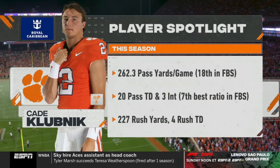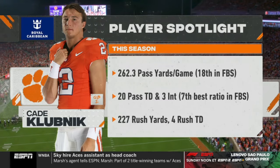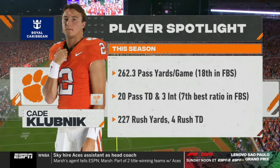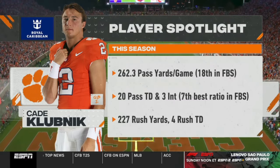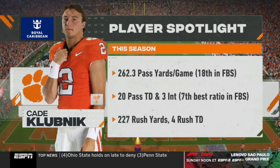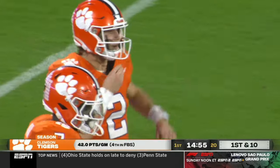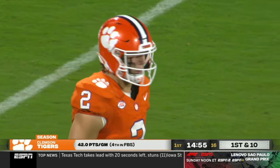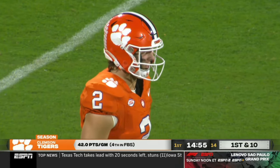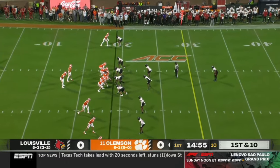Clemson begins with the football, and that means we take a closer look at Cade Klubnik, who has 20 touchdown passes, putting him in the top four in America, tied with Tyler Shuck. He's been so efficient here in his second year in Garrett Riley's offense. He said, 'I'm on the same page with Garrett Riley — I know what he's going to call even before he calls it.' He's like an extension of the coaching staff, throwing with great anticipation. This kid can spin it.